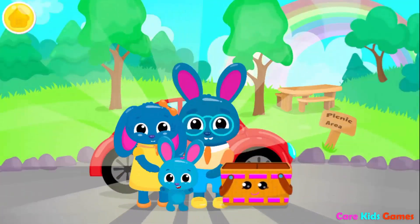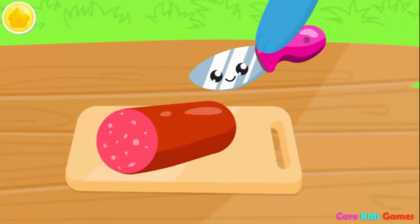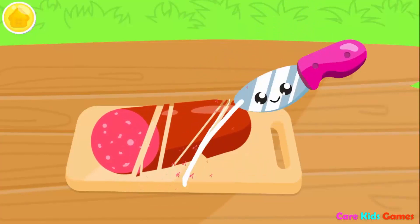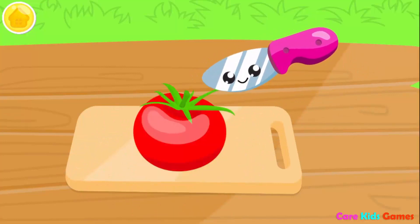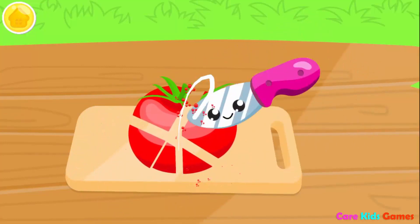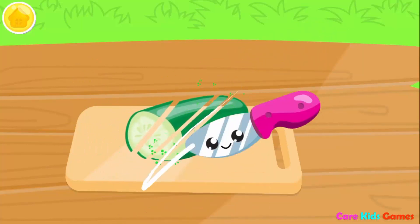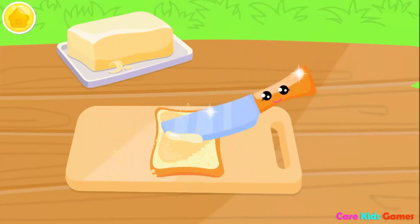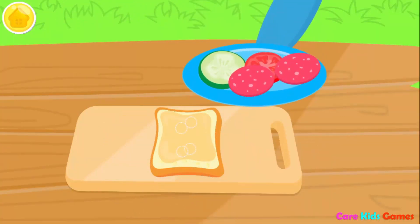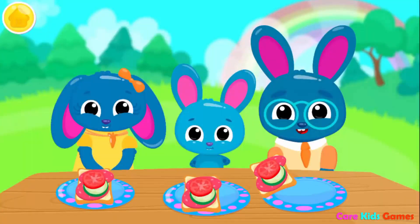We're here! Take out the food, please! Could you slice the salami? Cucumber! And a yummy tomato! Don't forget the cucumber! Can you add some butter? Now put everything on top! It looks delicious! Try it!